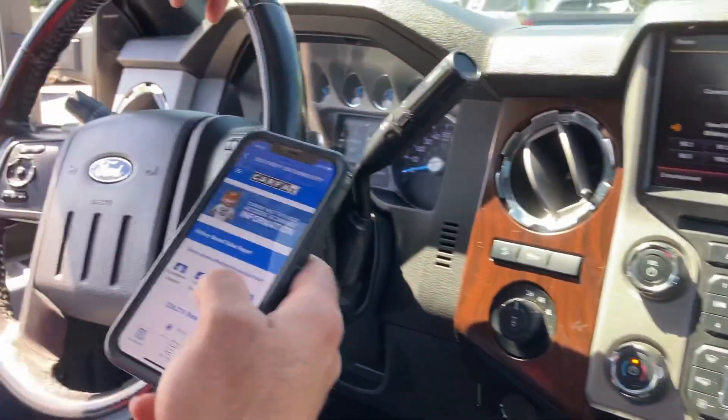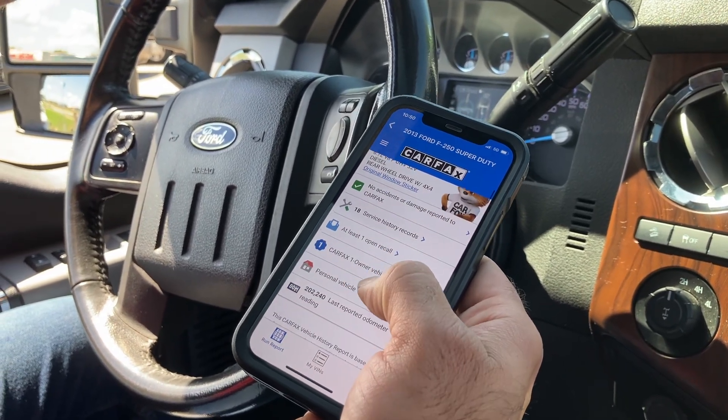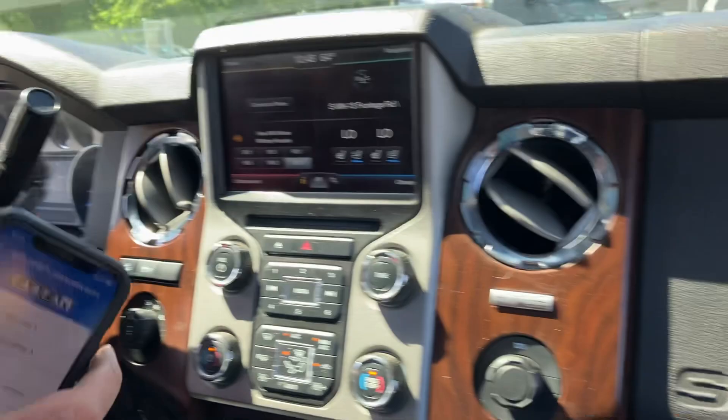Now take a look at this Carfax. Retail on this thing is $26,200. One owner, no accident, detailed service records — you can see that for free on our website.